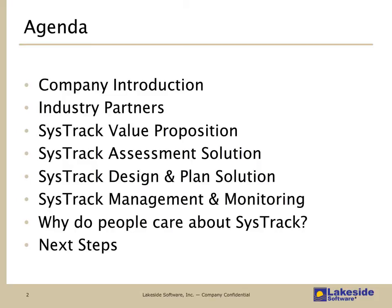Today we're going to start with a brief introduction of Lakeside Software and talk about our industry partners. We'd like to help define what the SysTrack value proposition is so you can better position the solution as part of your delivery model. We'll discuss the design and planning advantages of SysTrack, its end-to-end management and monitoring capabilities, why SysTrack is important to VMware from a sales perspective, why customers embrace SysTrack, and finally what the next steps are in moving forward.